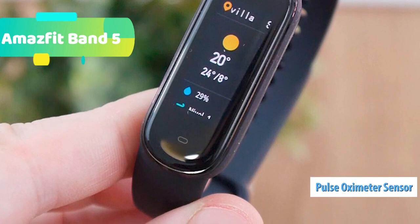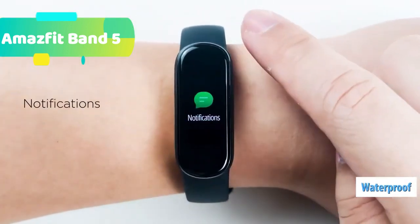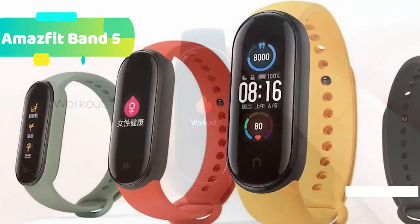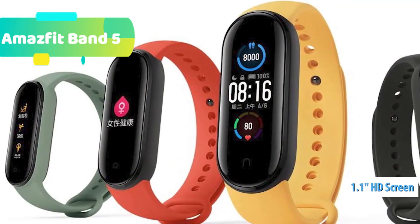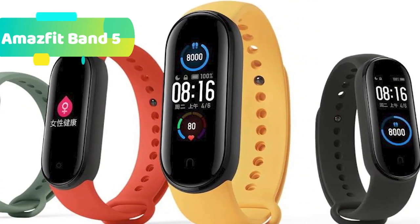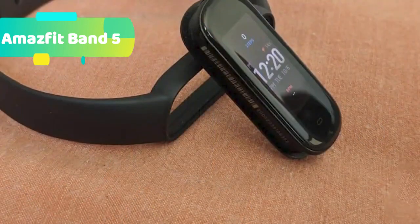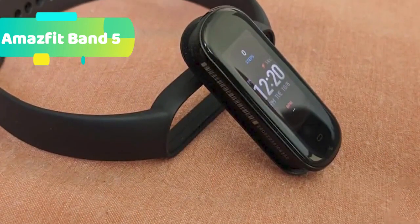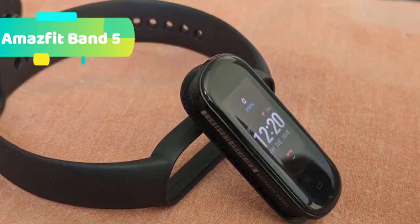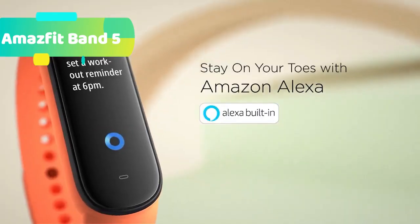The Imajfit Band 5 offers 24/7 heart rate, sleep and activity tracking. Its precise optical heart rate monitoring allows you to accurately track real-time steps taken, all-day heart rate monitoring, distance traveled, calories burned, and quality of sleep and sleeping patterns. It also features a 15-day battery life — say goodbye to daily recharging. With a fully charged Imajfit Band 5, you don't need to bring a charger for a two-week trip.